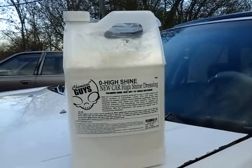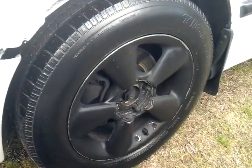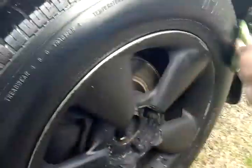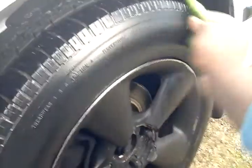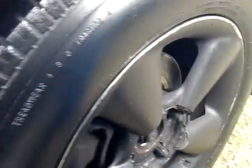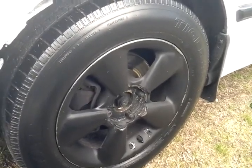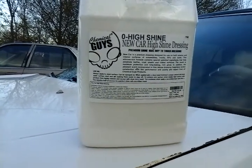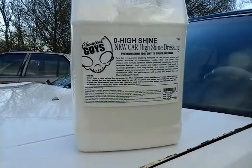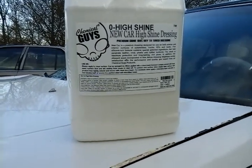$15 for a whole gallon is what I paid for this product on Amazon. Look at the job it does — leaves a nice shine to your tires. It's going to last you a good while; when your customer comes back, the tires will probably still be looking pretty good. I think this stuff is water-based. How many products can you get a whole gallon of for $15? Not too many — most charge that for just 16 ounces.